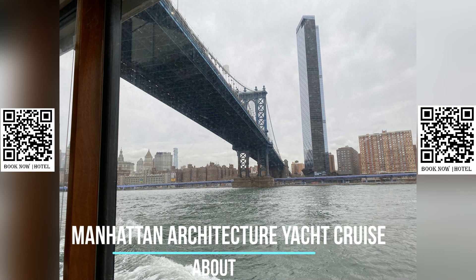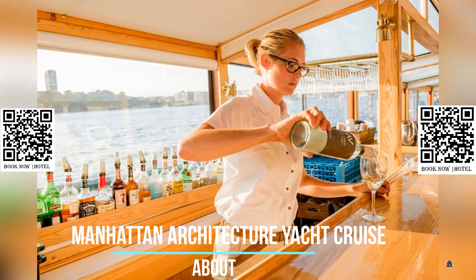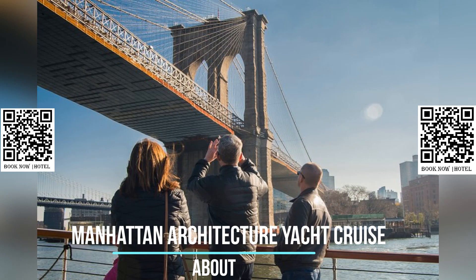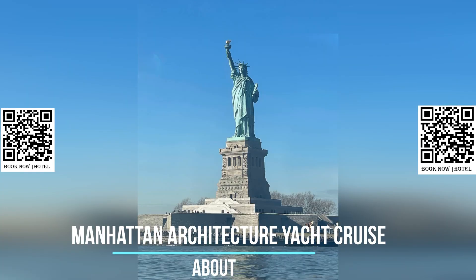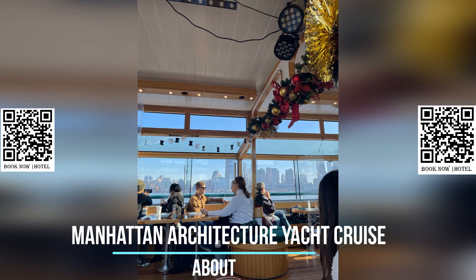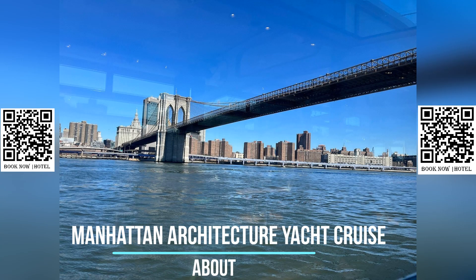Embark on a unique architecture tour of Manhattan that offers a fresh perspective on the city from the water. Hop aboard a climate-controlled 1920s style yacht and set sail on a leisurely cruise around the island of Manhattan, taking in the iconic skyline and learning about the city's rich architectural history. As you cruise along the Hudson River, East River, and Harlem River, you'll be treated to panoramic views of Manhattan's famous skyscrapers, historic landmarks, and riverfront constructions. Your guide, a trained architect, will share fascinating stories and insights about the city's architecture, providing a unique perspective on the buildings that define New York's iconic skyline.